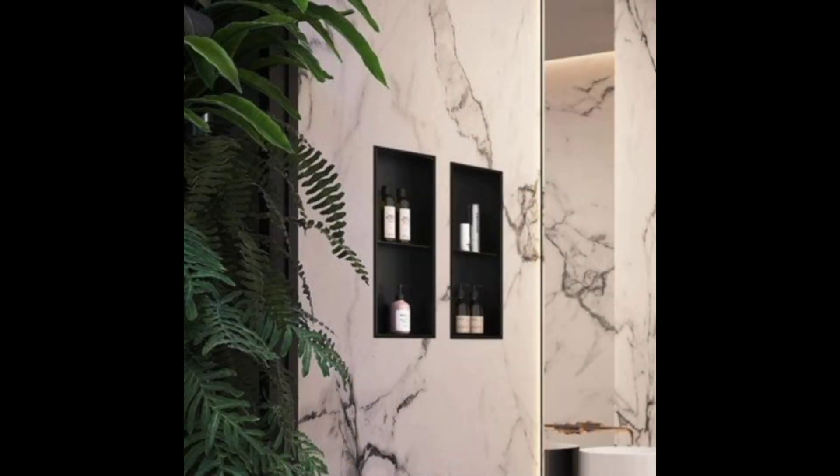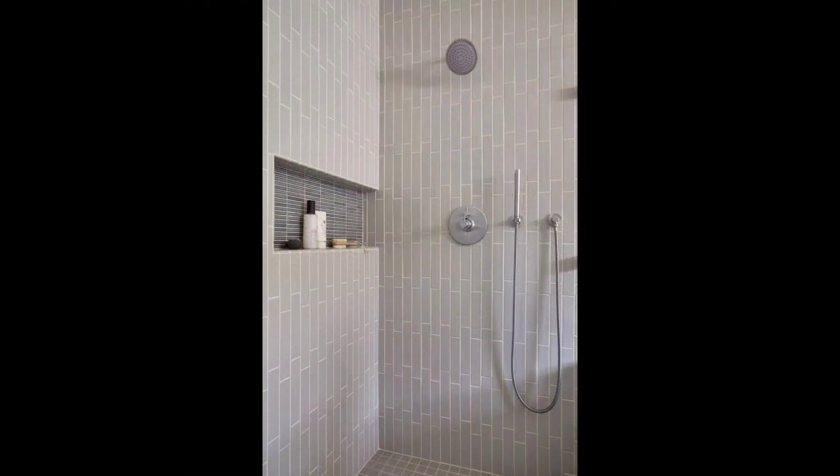8. Large Hexagon Bathroom Tiles. Oversized cement hexagon tiles make a serious statement in this Tudor home's bathroom.